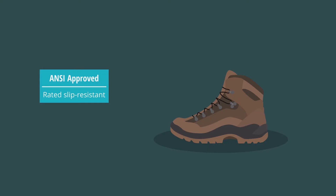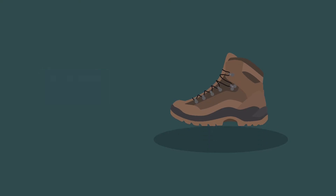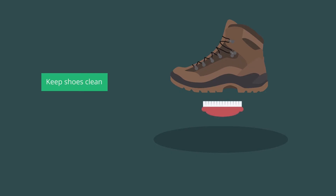Wearing the proper PPE will stack the odds in your favor. Always keep your shoes in clean condition. If you have stepped in a slippery substance, take the time to clean them. It is better to take a few minutes now than days of recuperation time later.